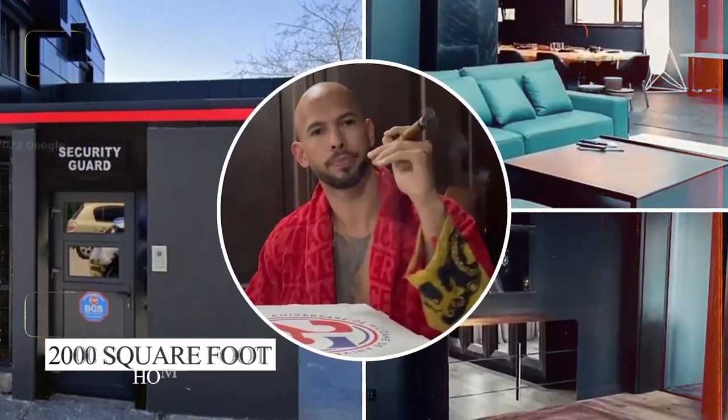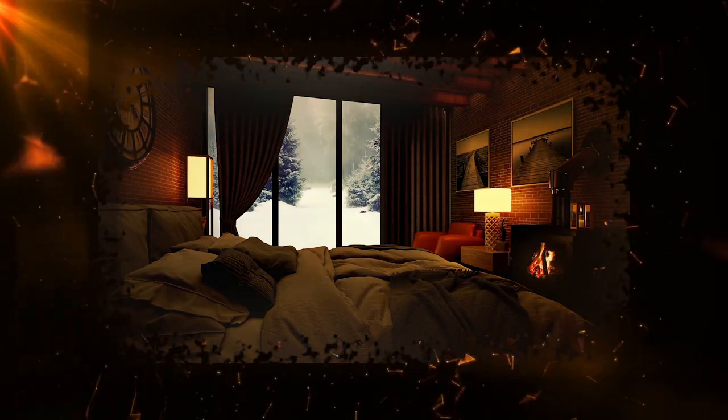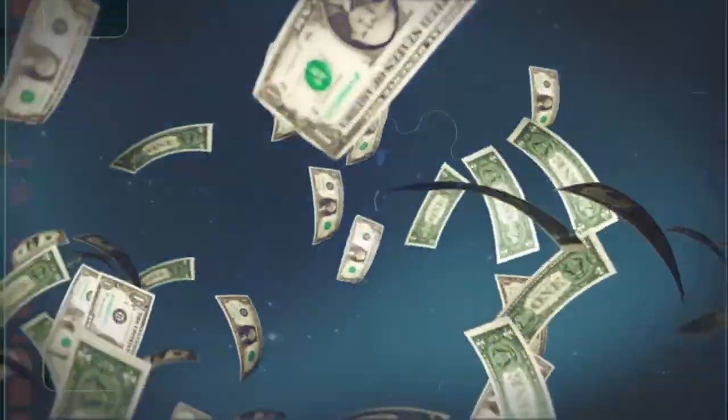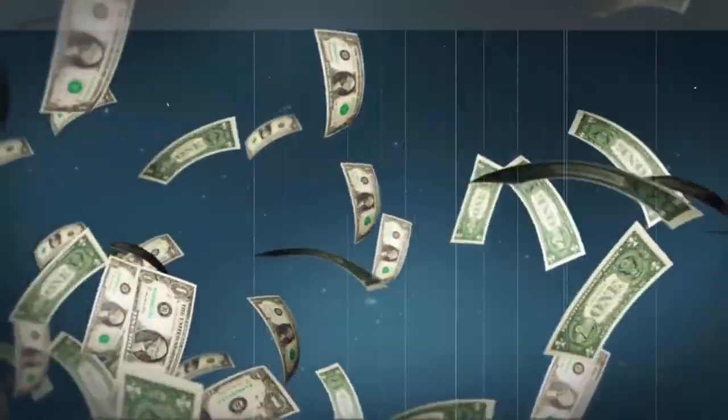His mansion in Bucharest, Romania is a 2,000-square-foot home. It is enormous, with several bedrooms and bathrooms. It also has an indoor and outdoor swimming pool, a cigar room, a weightlifting room, bulletproof glass, and a production room where he shoots all his videos. He bought this home for $7 million but spent over $30 million to renovate it.